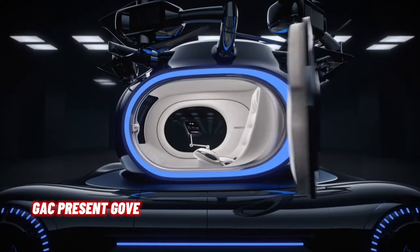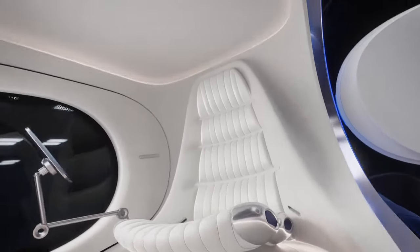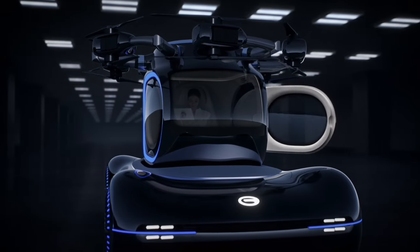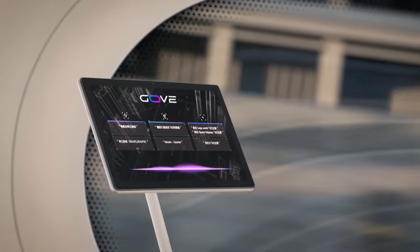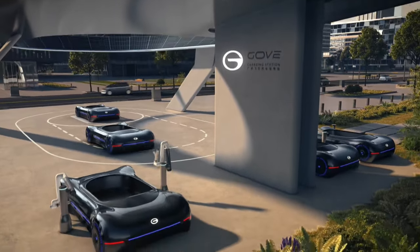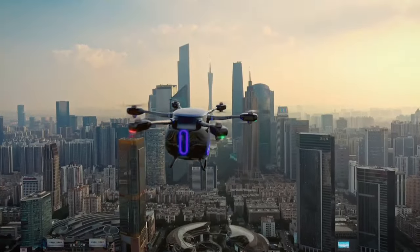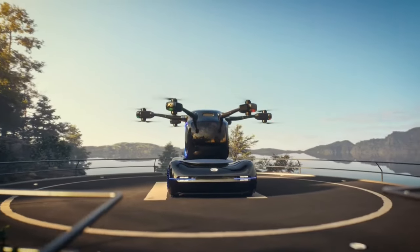A visionary automaker has unveiled a marvel that seems straight out of science fiction: the Gov. This all-electric flying vehicle made its grand debut during GagTech Day 2023 in June. The Gov seamlessly combines the realms of aircraft and automobiles — its name standing for GagTech on the Gov Vertical EV, a fitting description for its dual-purpose capabilities. The lower half features an autonomous mobile chassis powered by the Adigo Pilot system, which ensures safe and efficient ground mobility, seamlessly handing over control to the flight system when airborne.